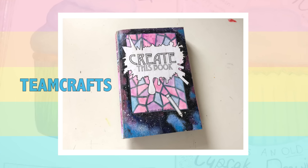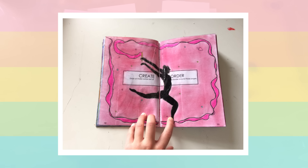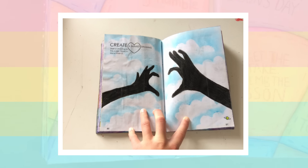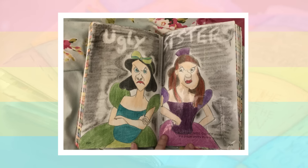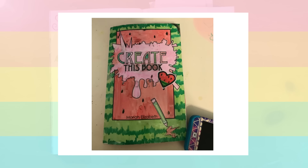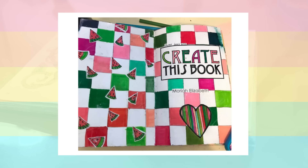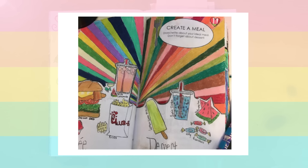Now it's time to show some amazing artwork sent in by people doing Create This Book. First, pages from 'Team Crafts' on YouTube — please go check out their channel. These are ideas I've never seen before, very creative, and I love their twin page. Also pages from Laura, who has a YouTube channel called Laura Tappan — such good ideas, and I love the detail on her alien page. Finally, pages from Elisa, who has a really cool watermelon theme going through her book. Great job on all of these!